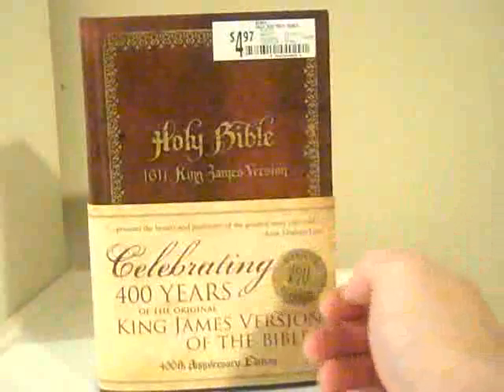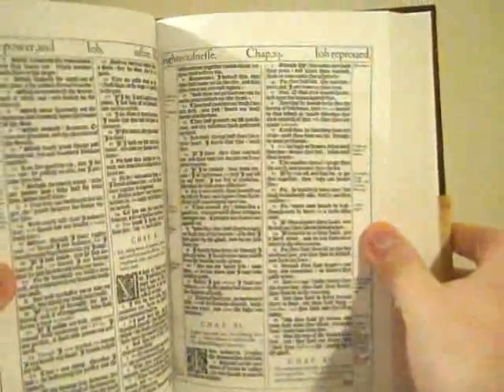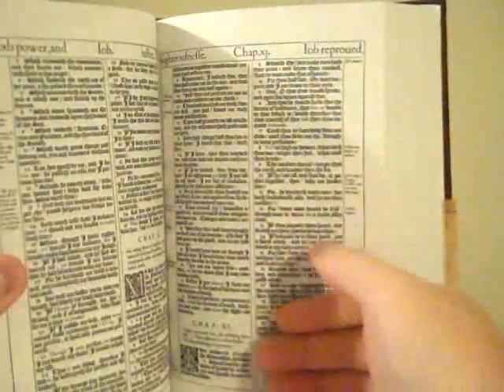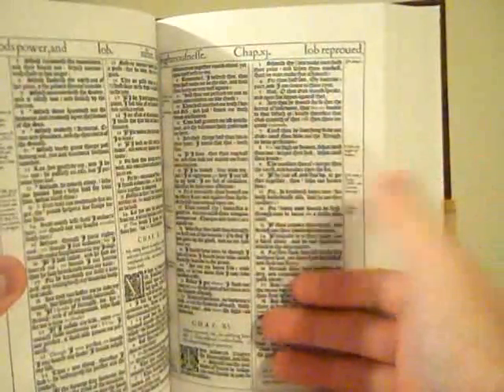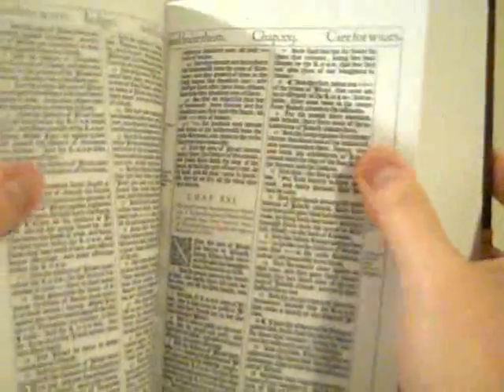It has everything from the pictures to the text. If you open it — I can't read it. This font is just unbelievably hard to read. It talks like pre-Shakespeare — I read Shakespeare and I understand what's going on even though it's not modern English, but this is ridiculous. I can't even read a word. What is that? What book is that? Like that — I can't even read it. It's like Latin or something.